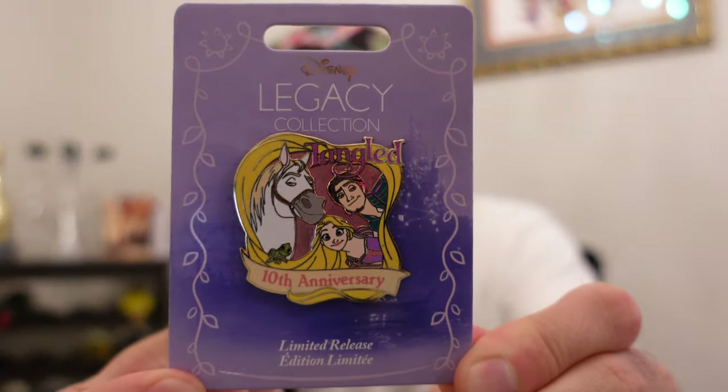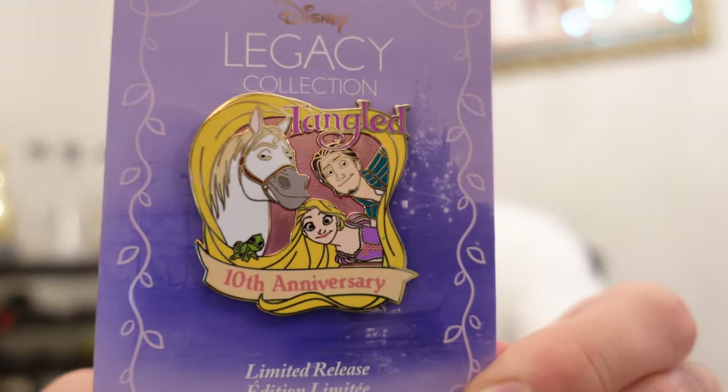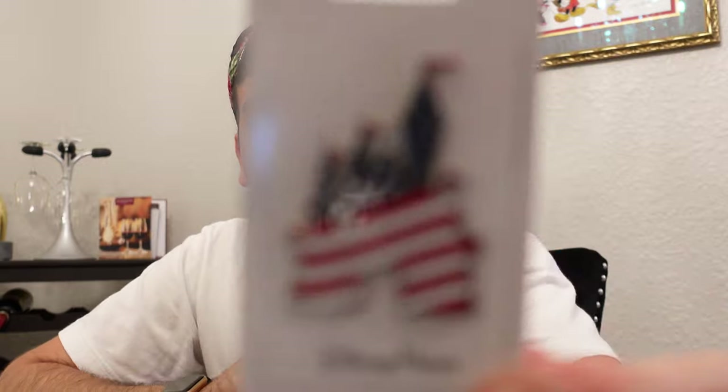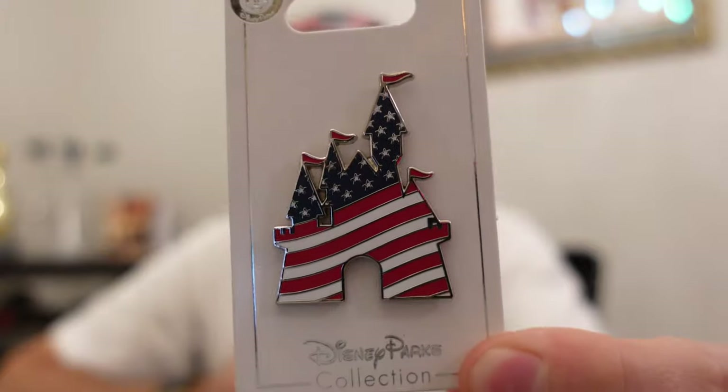There are so many pins, let's kind of go from the oldest up until what I have now. I don't think I showed this one before, but I got the Tangled 10th Anniversary pin. This was from ShopDisney.com — limited release, also released overseas. I got this pin around the 4th of July. It's a new American-themed castle pin. Love it.